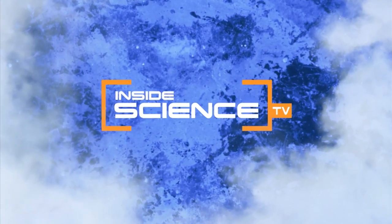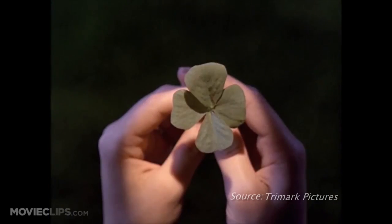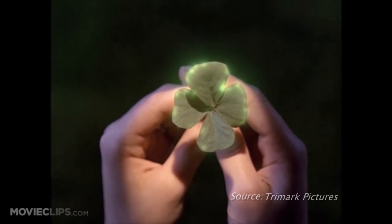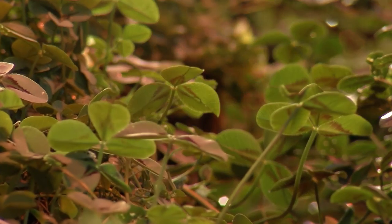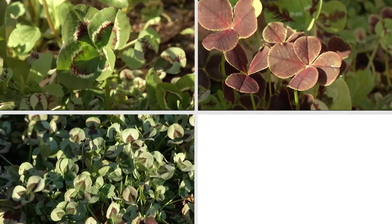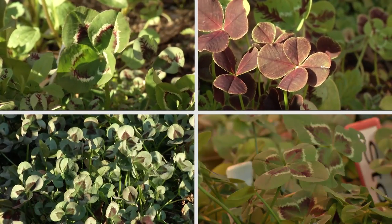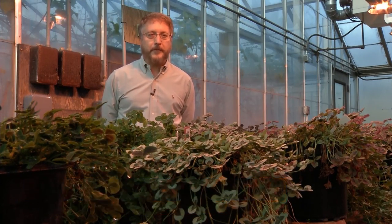Welcome to Inside Science TV. You found one! Chances of finding one among all the three-leaf clovers is about 1 in 10,000. But if you do, you're bound to have a lot of luck. You have to have a lot of luck to actually find one in the first place. Four-leaf clovers — one of the most common good luck charms of them all. There's something about the magic of a four-leaf clover that just captures everybody's imagination.